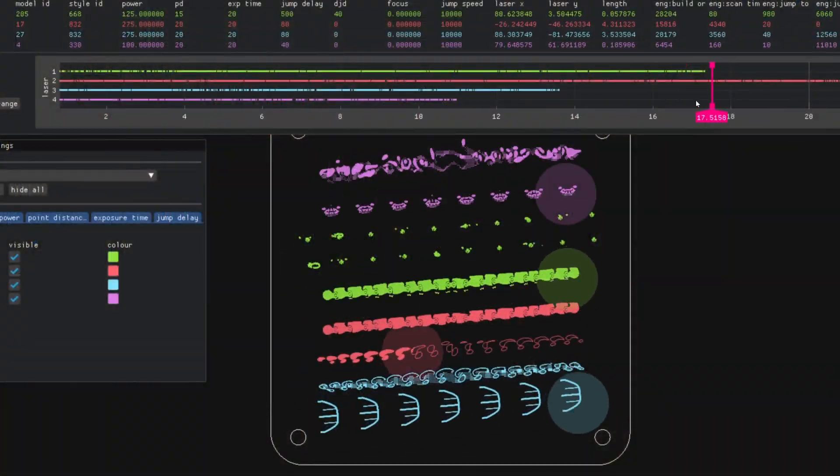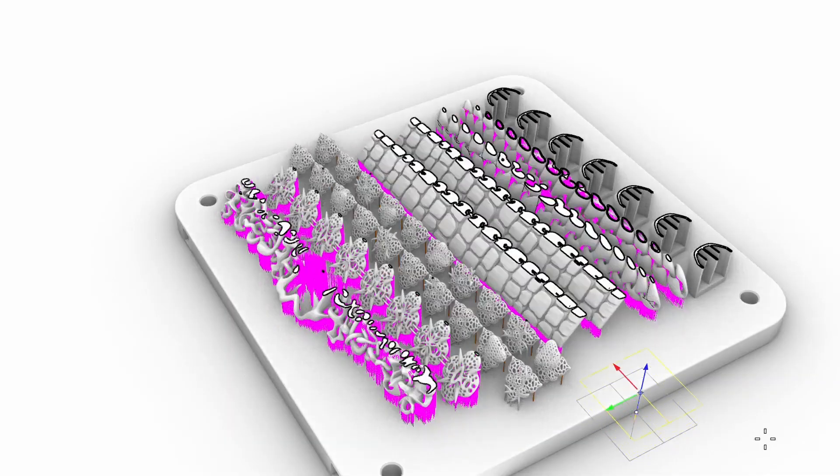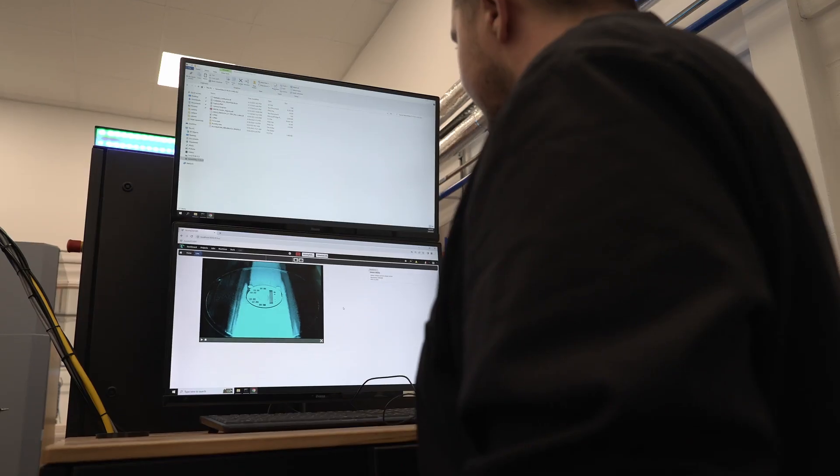Getting an ideal component requires an understanding, first of all, of what geometries can be built well by additive manufacturing. It requires an understanding of how you can orient a part inside the building chamber, and deciding how to process it — exactly how much power you want to put through the laser, how you want to move the laser — to achieve the design with minimum build time, because that's what drives the economy.